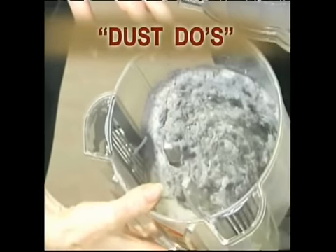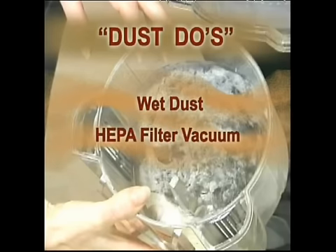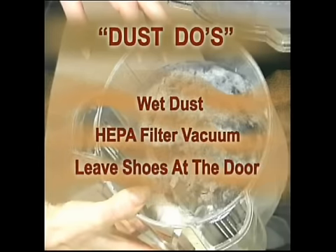So here's what to do to reduce allergies and poison dangers: dust with a wet mop instead of a dry broom, use a HEPA filter vacuum, leave your shoes at the door, and change your air filters regularly.